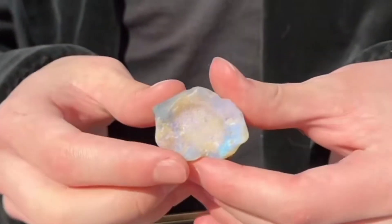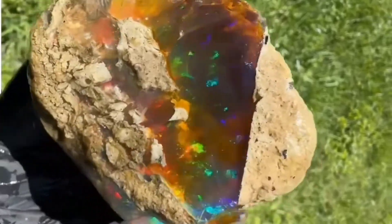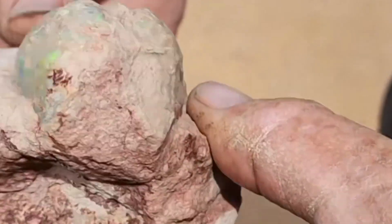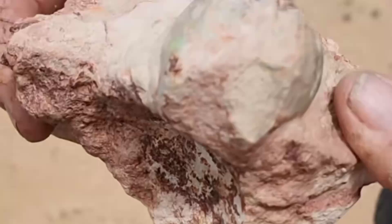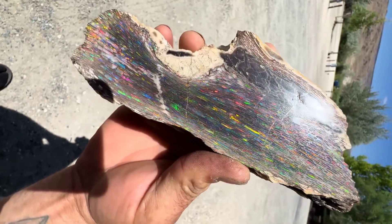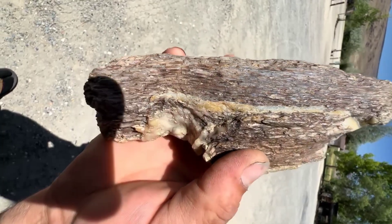Number one: opalized fossils, nature's greatest disguise. At the very top of our list is a gemstone so rare and mysterious it seems impossible. Imagine ancient shells, bones, or wood slowly replaced over millions of years by opal. The result? Opalized fossils — creatures of the past transformed into gemstones. On the outside, these fossils often look like dull, lifeless rocks. Only when cut open or discovered under the right light does their rainbow fire come alive, revealing brilliant flashes of color hidden inside the ancient remains. Australia is the only place where large deposits of opalized fossils exist, and they are considered national treasures. Think about it — a gemstone that hides not only light, but also the memory of life itself.